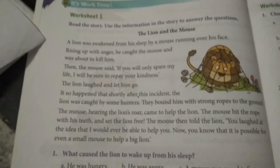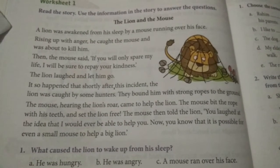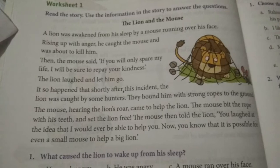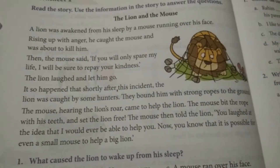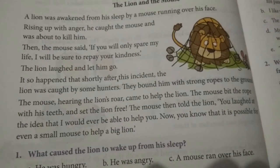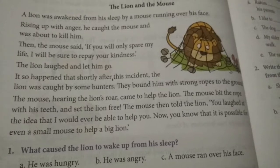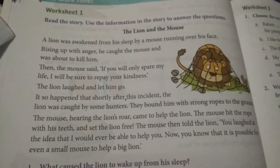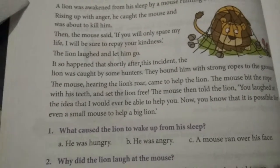Have you understood this story, dears? Let me give a gist. A lion was awakened from his sleep by a mouse running over his face. The lion got angry and was about to kill the mouse, but the mouse requested to spare his life and promised to repay the help. The lion laughed and let him go. Later, the lion was caught by some hunters, and the mouse bit the rope with his teeth and set the lion free.